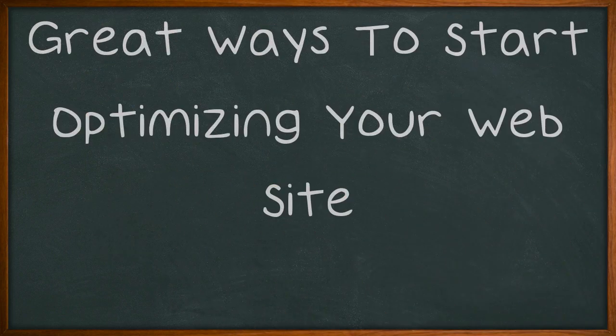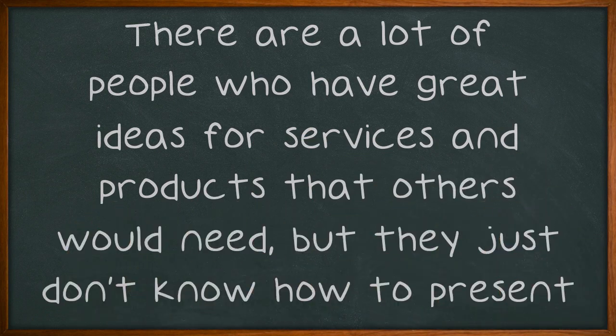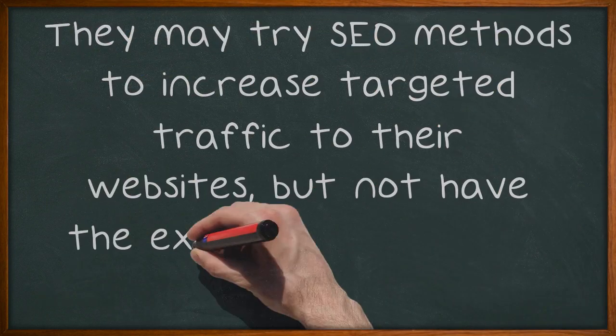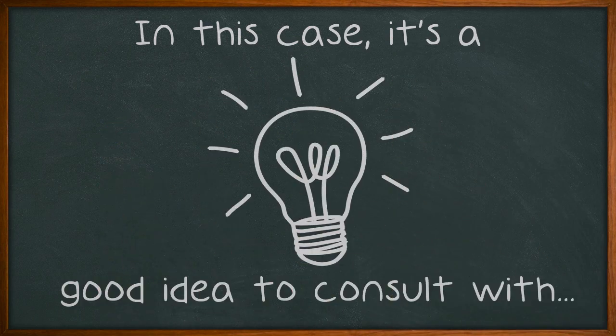There are a lot of people who have great ideas for services and products that others would need, but they just don't know how to present these things effectively online. They may try SEO methods to increase targeted traffic to their websites, but not have the expertise to make it work. In this case, it's a good idea to consult with an SEO services company.